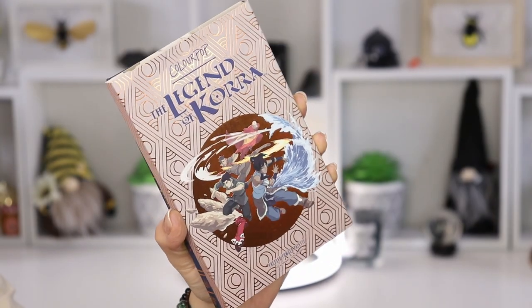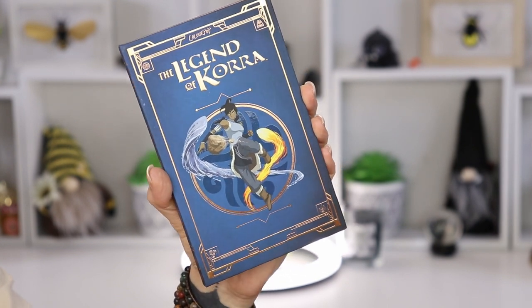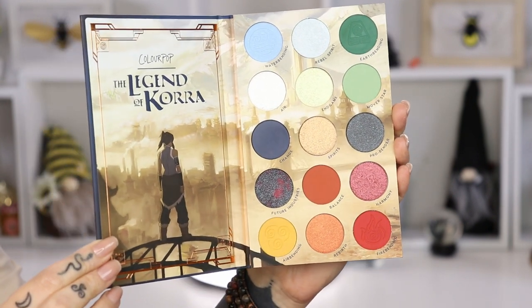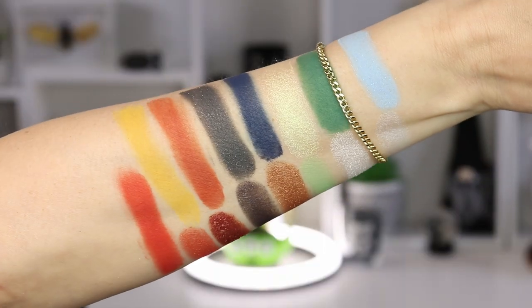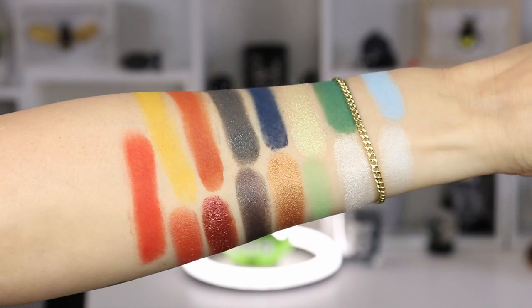So the Legend of Cora eyeshadow palette — they did send this to me in PR and I've also been watching the series. I want to create something fiery, I think. I'm going to start with the shade called Air Bending, which is the yellow matte. It really fits with the color of the brushes, so I'm starting with brush shape E05.